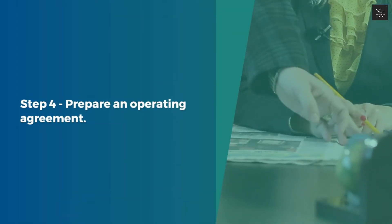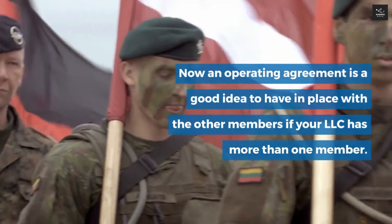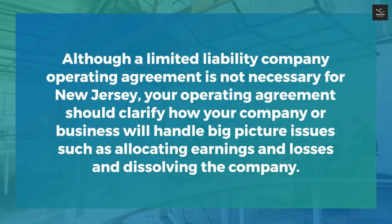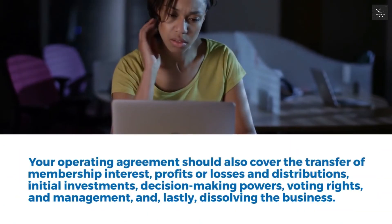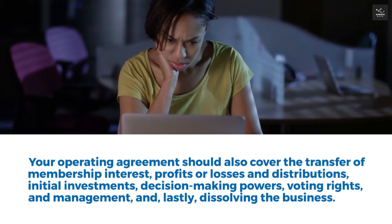Step 4: Prepare an Operating Agreement. An operating agreement is a good idea if your LLC has more than one member. Although it is not legally required in New Jersey, your operating agreement should clarify how your business handles big-picture issues such as allocating earnings and losses and dissolving the company. It should also cover the transfer of membership interest, profits or losses and distributions, initial investments, decision-making powers, voting rights, management, and dissolving the business.